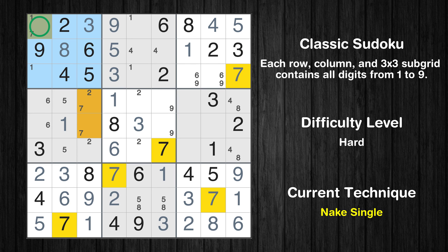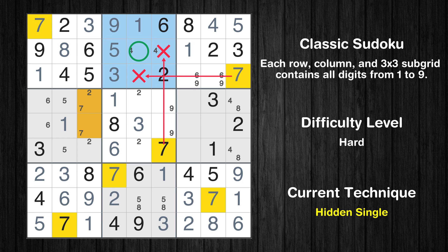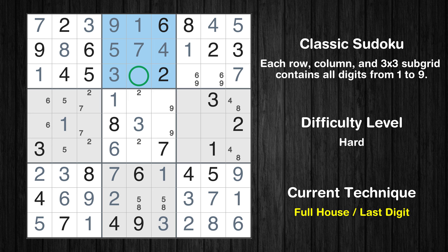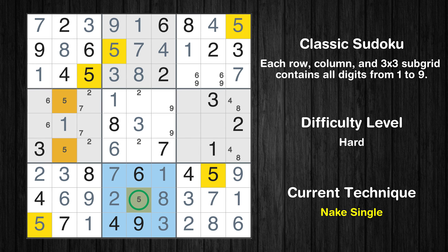Only one position left in the 1st box where value 7 can be placed. Only one position left in the 1st box where value 1 can be placed. Only one position left in the 2nd box where value 1 can be placed. In the 2nd block, the number 7 can be directly placed. Only one position left in the 2nd box where value 4 can be placed. Only 8 is missing in the 2nd box. Only one position left in the 8th box where value 8 can be placed. Only one position left in the 8th box where value 5 can be placed.